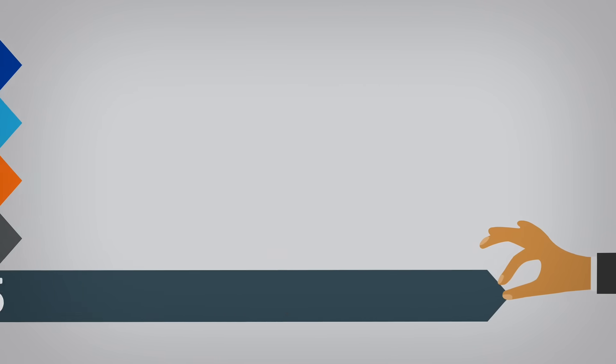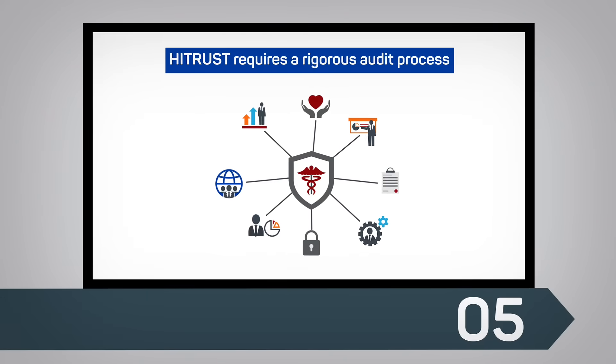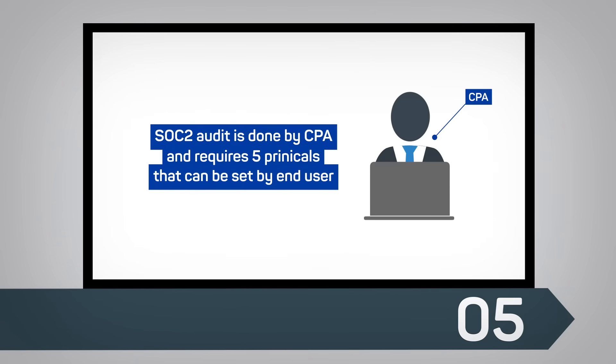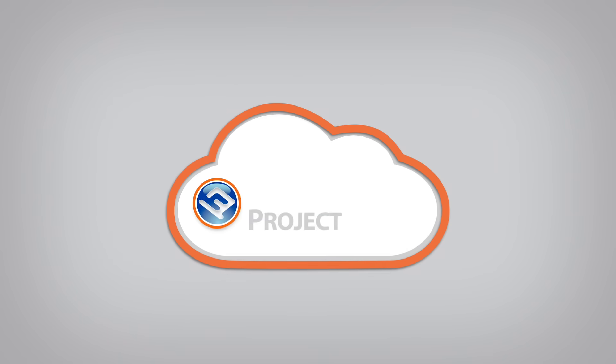5. HITRUST requires a rigorous audit process. The SOC 2 audit, done by a CPA, requires five principles that can be set by the end user.